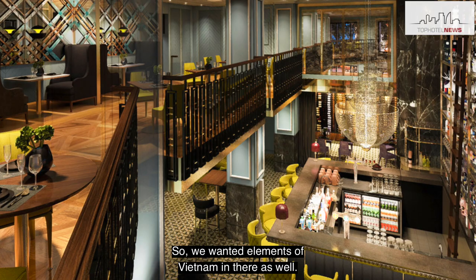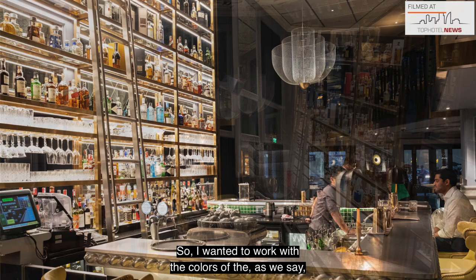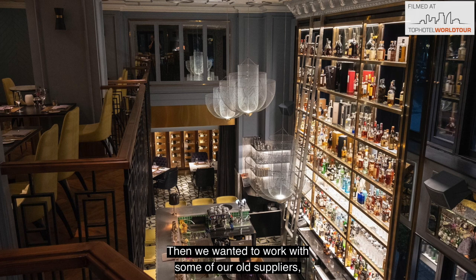When we decided it was a whisky bar, we said, well, I'm Scottish — it'd be rude to do a Japanese whisky; after all, it had to be Scottish. So we said let's take some of the elements from Scotland. I wanted to work with the colours of the hillsides, the mosses, the heathers.